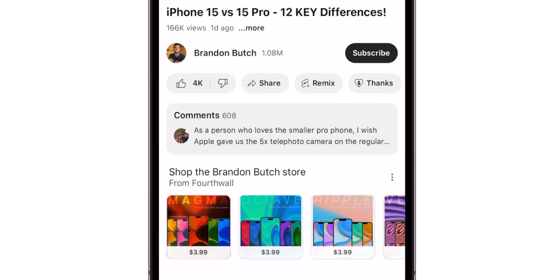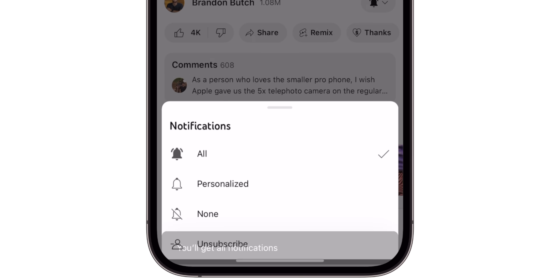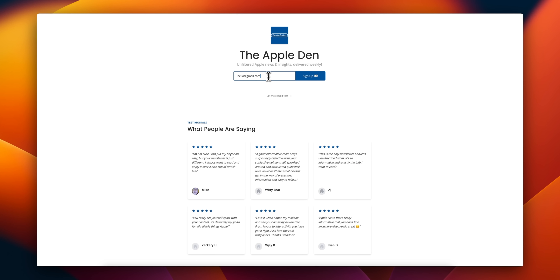And as always, if you want to stay in the loop of everything going on in the world of Apple, be sure to hit that subscribe button down below. And if you want these videos and more news in a written format, check out the Apple Den newsletter — I'll leave that link down below.